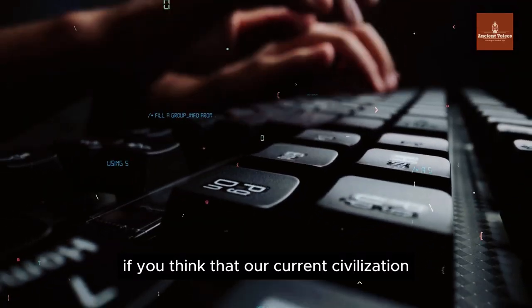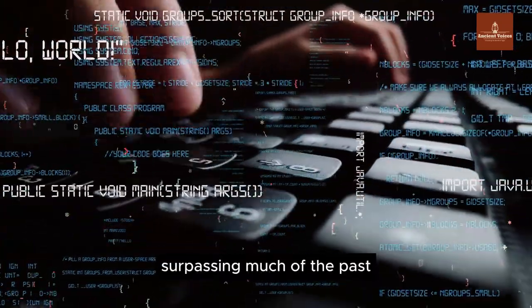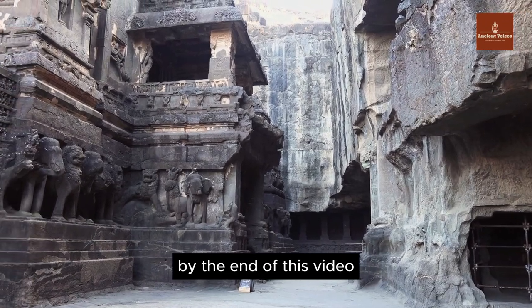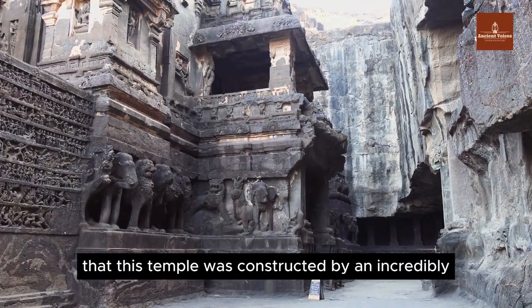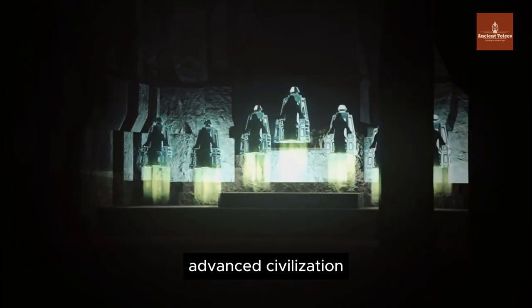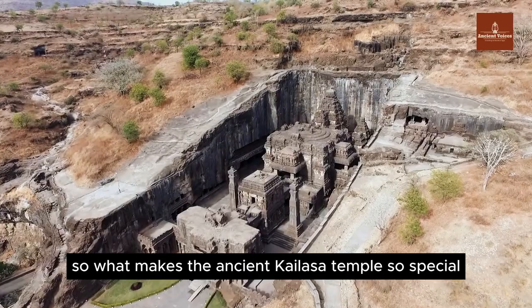If you think that our current civilization stands at the pinnacle of technology, surpassing much of the past, you may be mistaken. By the end of this video, you might agree that this temple was constructed by an incredibly advanced civilization. So, what makes the ancient Kailasa Temple so special?